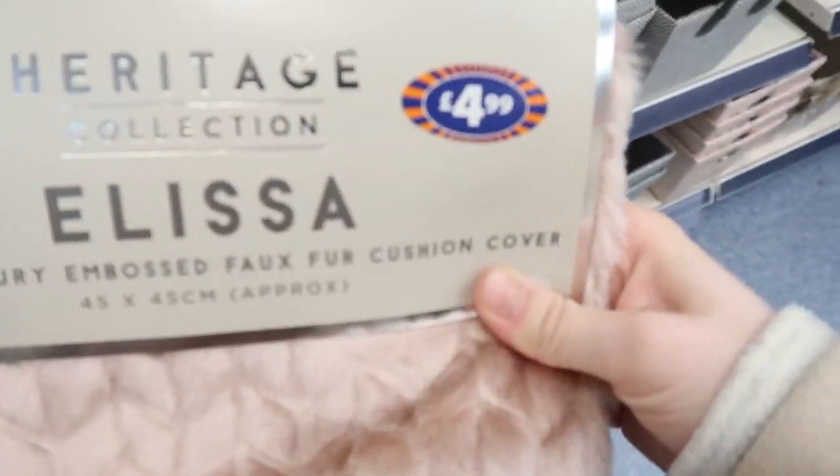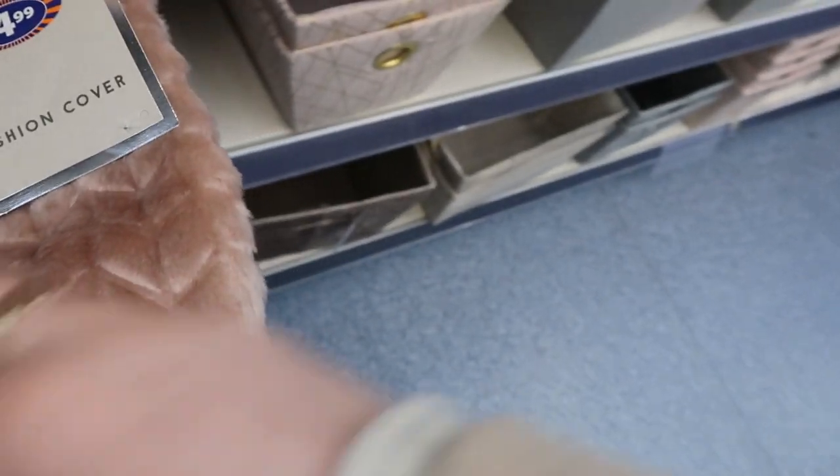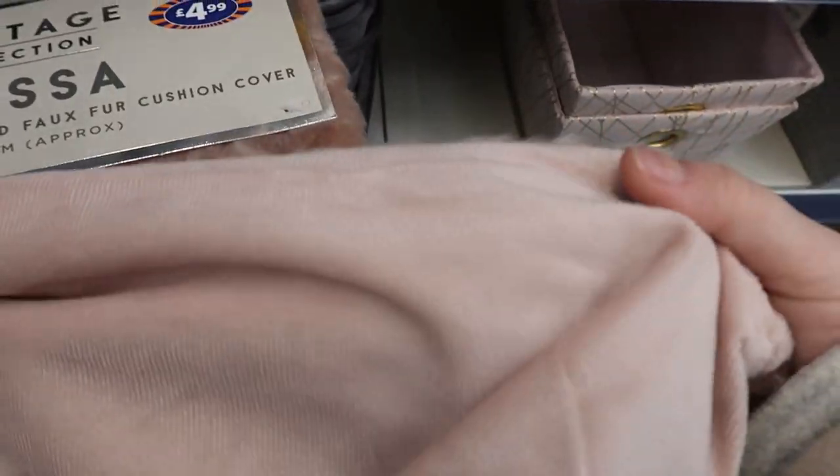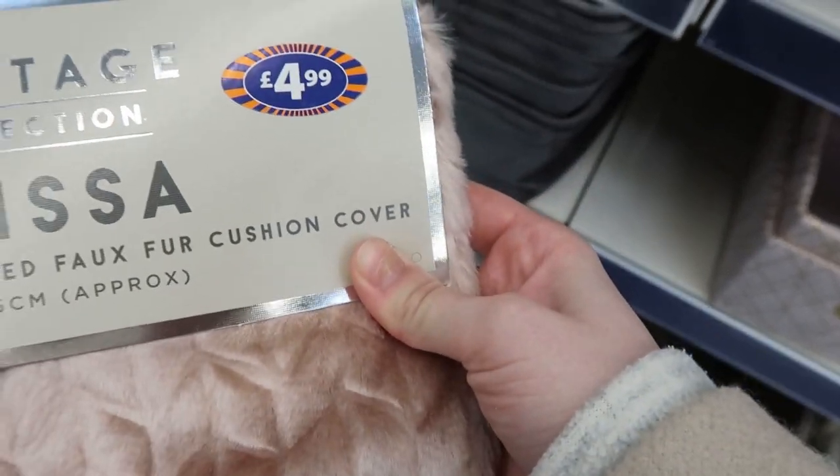I'm in B&M vlogging on my own - I don't normally do this! I've picked up some bits. I got this little cushion cover for £5 and there's two in here. It's got this lovely side and this lovely side. I've already got the cushions at home so I thought I may as well just get these. That's two cushion covers for £5.